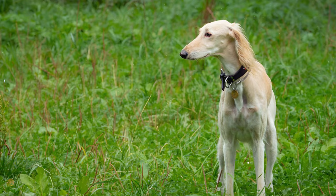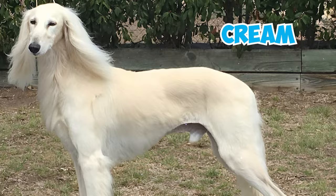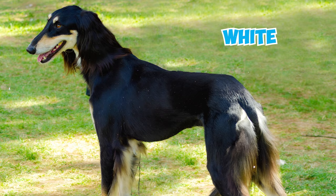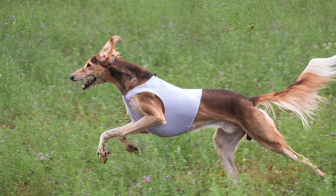Number 5: These dogs boast a short and fine coat, available in various colors such as cream, fawn, red, grizzle, tan, tricolor, black and tan, and white. Some Salukis showcase longer hair on their ears, tail, and legs, adding an even greater touch of majesty to their appearance.